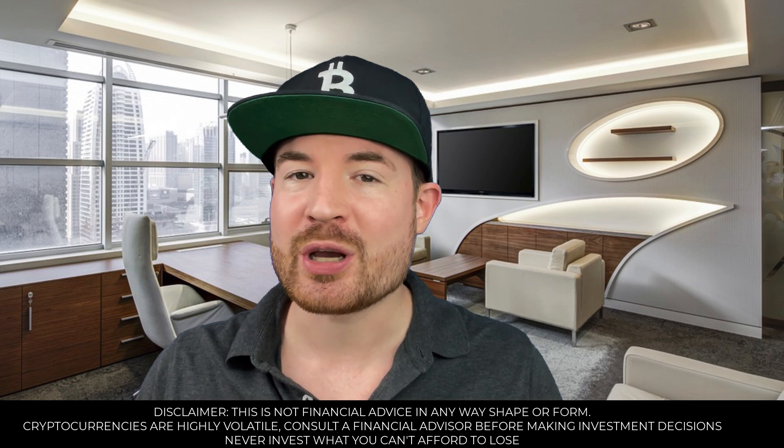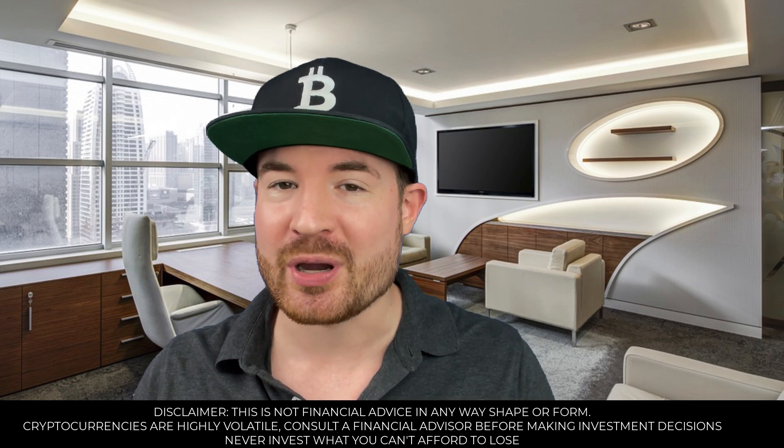In this video, we are going to look at the Bitcoin Taproot upgrade — what it is, how it works, and why it's such a big deal, because it's the first major upgrade to the Bitcoin network since 2017, and it's going live later this year.